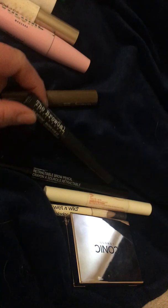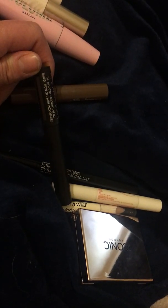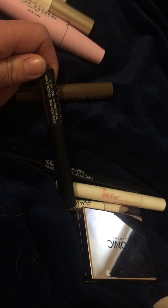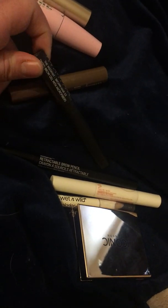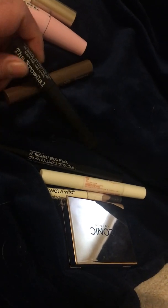This is the Brow Gale, which I got in a BoxyCharm. It's a tinted brow gel with microfibers, so if you have thinner eyebrows, it's supposed to add fibers. I never really noticed a difference, but I really like this product — I think it makes my brows look nice. I actually used it today.